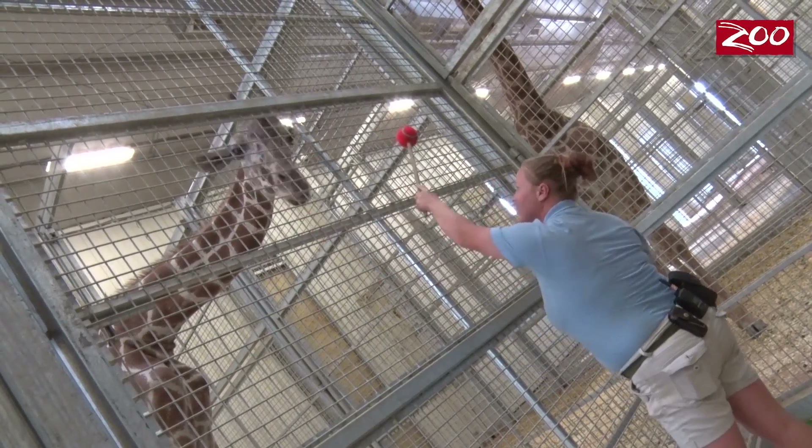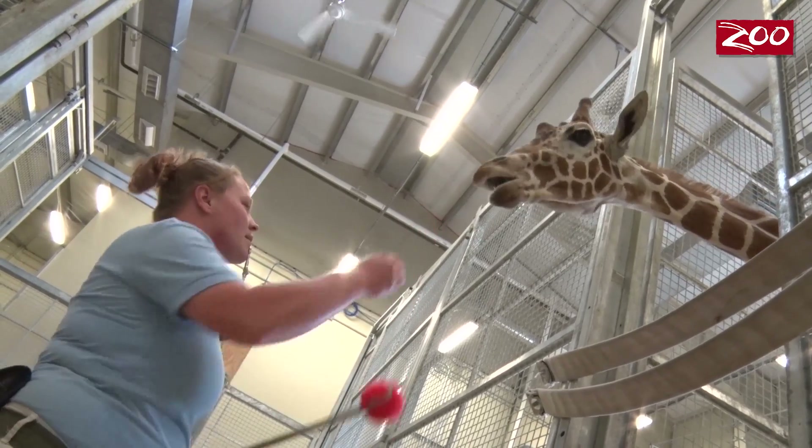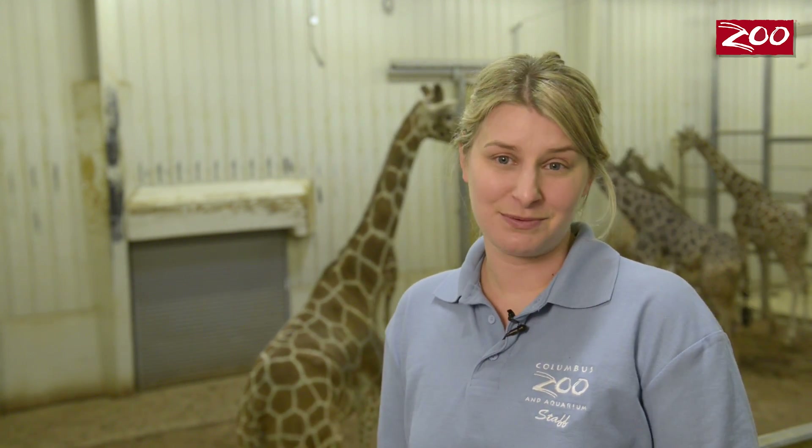As you can see, training our animals does take a lot of time and dedication. But we're so proud of our keeper staff here at the Columbus Zoo because, truly, without their patience and their commitment to these animals, we would not be able to provide the best care that we do.